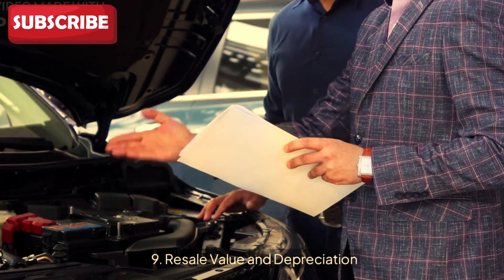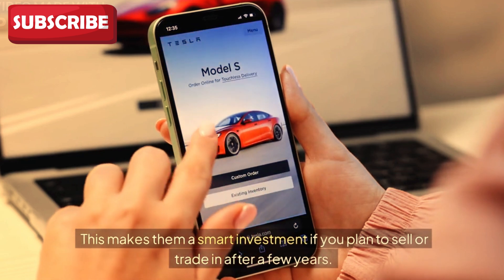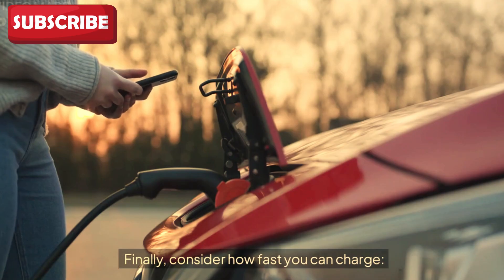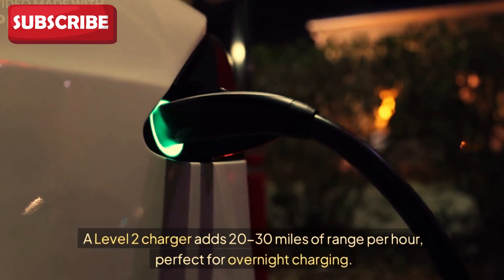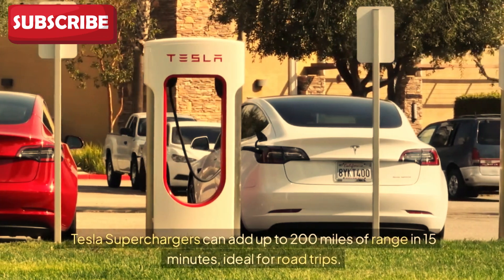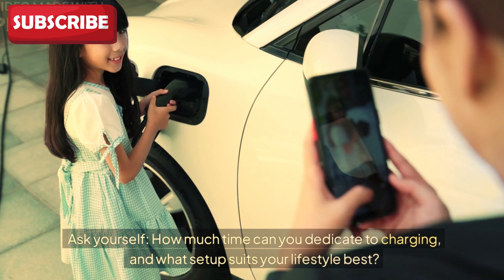Ninth: resale value and depreciation. Tesla vehicles tend to hold their value better than many gas-powered cars, making them a smart investment if you plan to sell or trade in after a few years. Look at the used Tesla market in your area to gauge potential future value. Tenth: charging speed and convenience. A Level 1 charger adds about 3–5 miles of range per hour, ideal for light use. A Level 2 charger adds 20–30 miles per hour, perfect for overnight charging. Tesla Superchargers can add up to 200 miles of range in 15 minutes, ideal for road trips. Consider how much time you can dedicate to charging and what setup suits your lifestyle best.